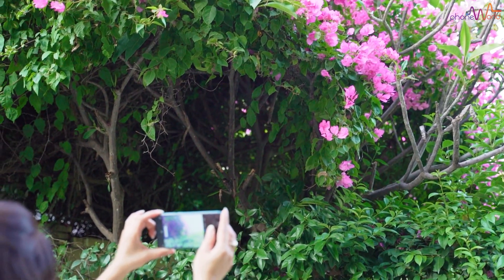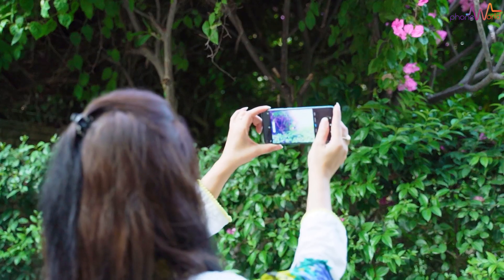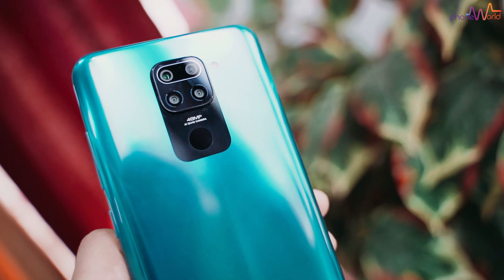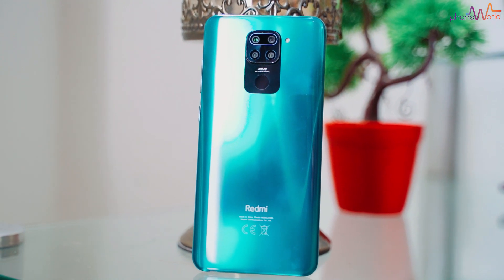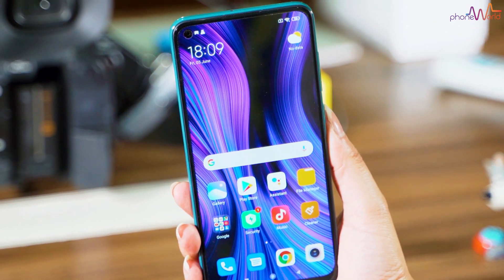This variant, the Xiaomi Redmi Note 9, you will find around 30,000. The variant I have is the 4GB RAM and 128GB storage version. The Note 9S is about 10,000 more, and the difference is mainly from RAM, ROM, and chipset — the Note 9 uses MediaTek Helio G85.